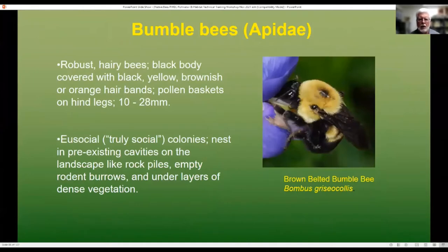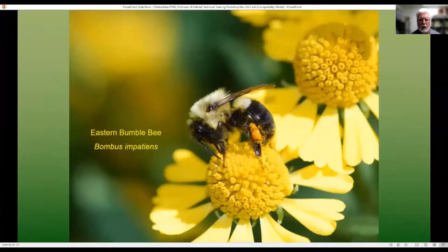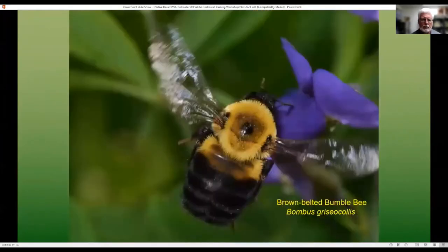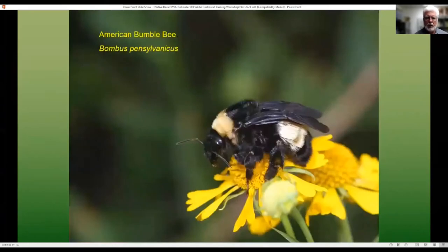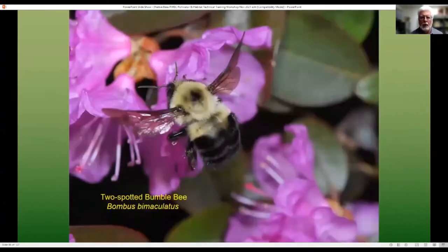The bumblebees are robust hairy bees with a variety of colors — black body covered with black hair with yellow, brownish, or orange hair bands; in some parts of the country there's also some white. They are truly social species and often nest in pre-existing cavities in the landscape: rock piles, rodent burrows, layers of dense vegetation. We have some 50 different species here in North America. A few examples: eastern bumblebee, brown belted bumblebee — all identifiable usually by looking at the patterns of the hairs on their body — black and yellow bumblebee, American bumblebee, and two-spotted bumblebee.